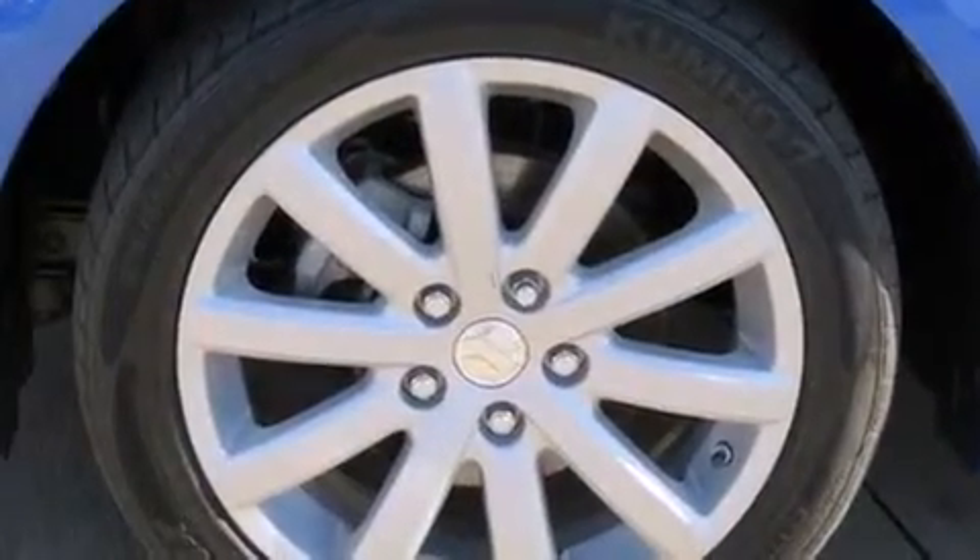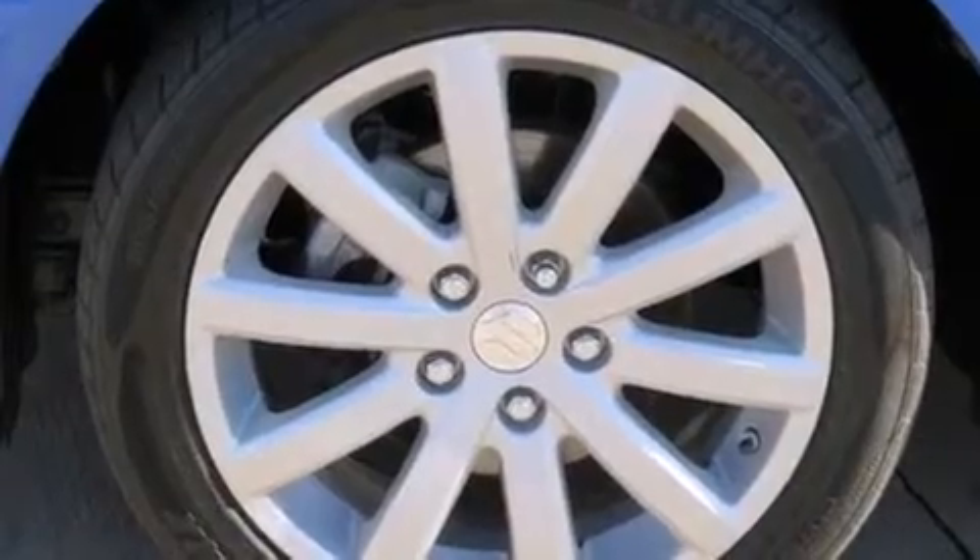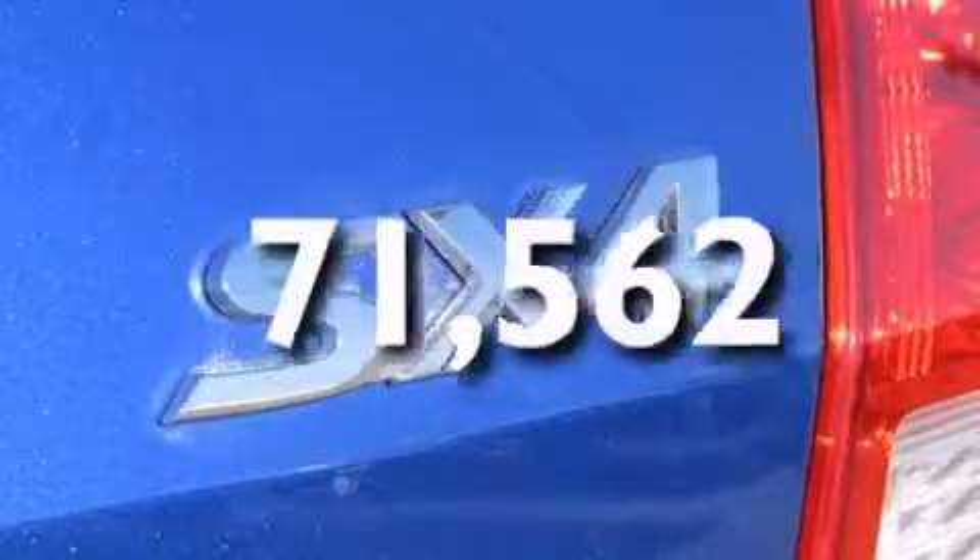Latch-ready child seat anchors, rear seat child-proof door locks, air-conditioning, a split-folding rear seat — and this vehicle has less than 72,000 miles.